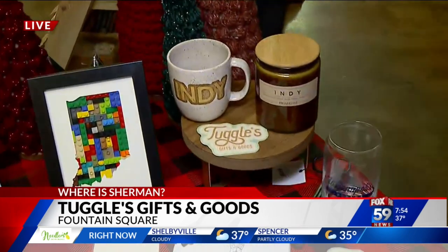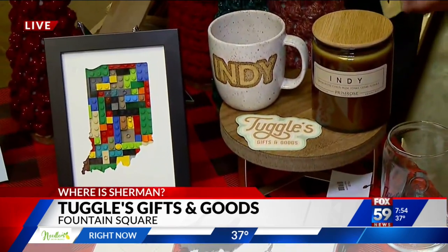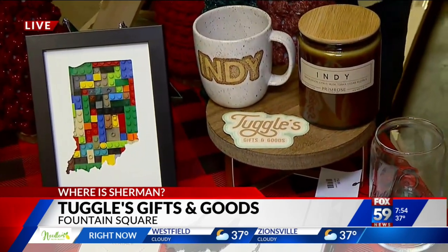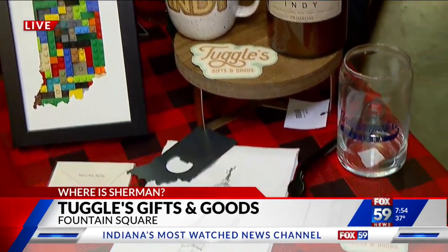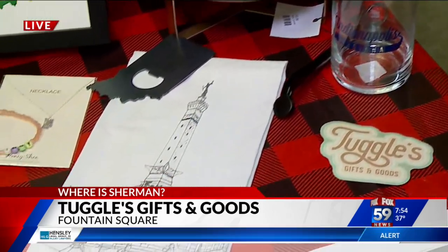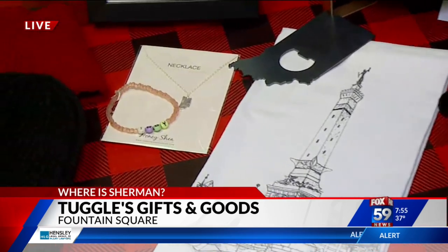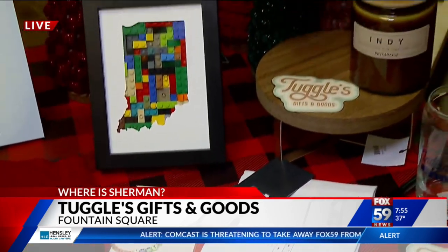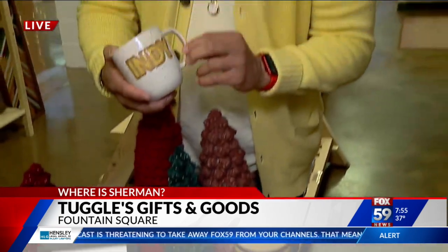And you have a variety of gifts for the Indy fans if you like a little Indy-themed gift. We want to be a place people can come for a souvenir — you love Indy — so we have a lot of different Indy things: a monument tea towel, fun Lego art, an Indy skyline and an Indiana-shaped one. We love the Indy mugs — we have those in green and yellow.